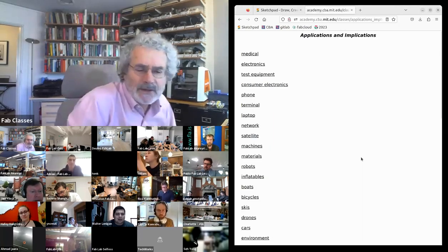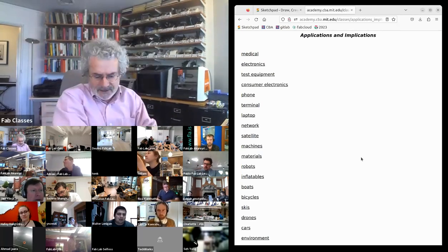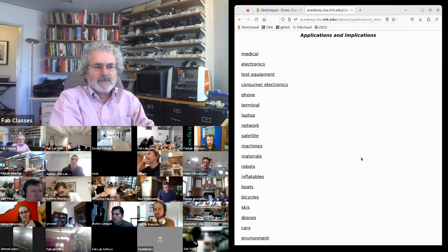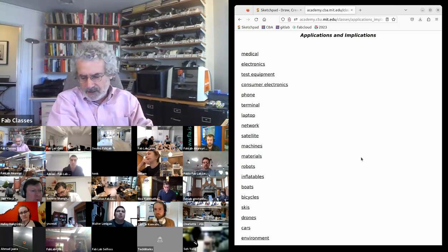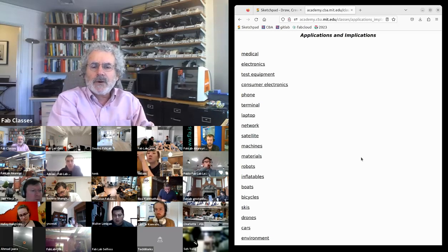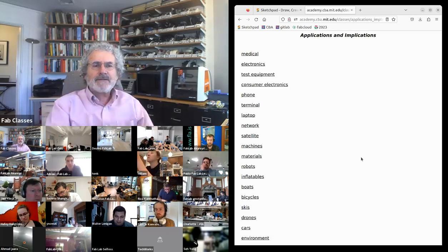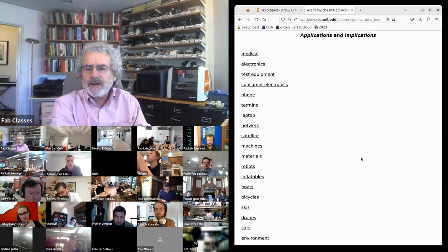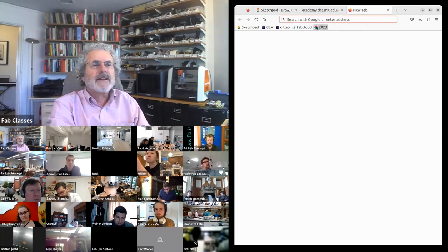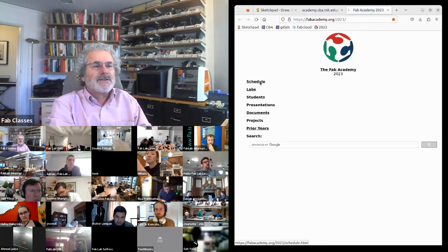What I want to do for the rest of today's class is take you on a tour of what you can do with the skills we've covered. Some of these links are very recent, some are historical, but they give you a tour of what you can do with everything we've covered. Andre is asking about presentations — they're extremely short.